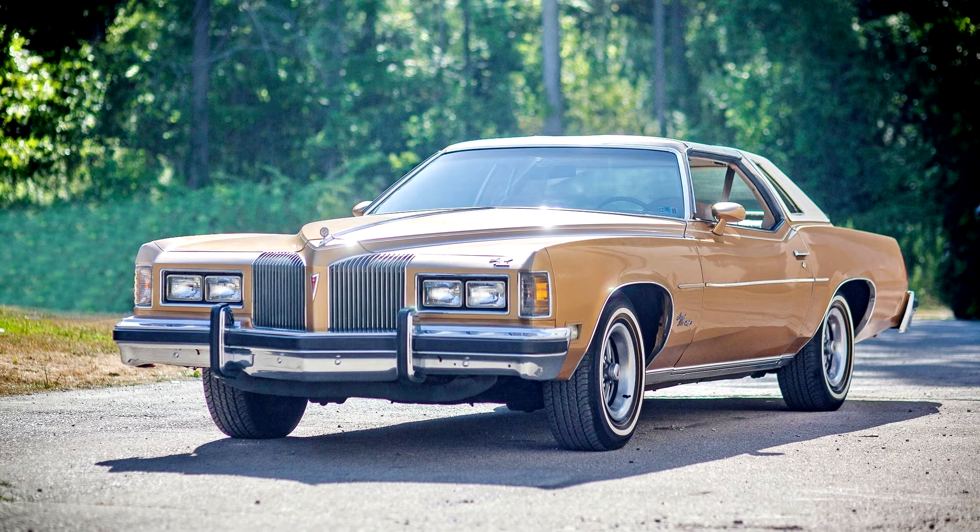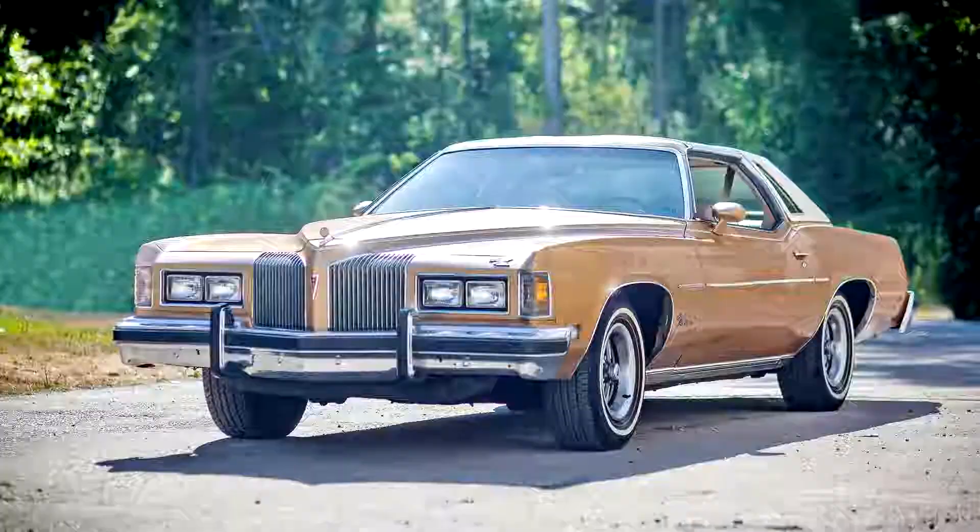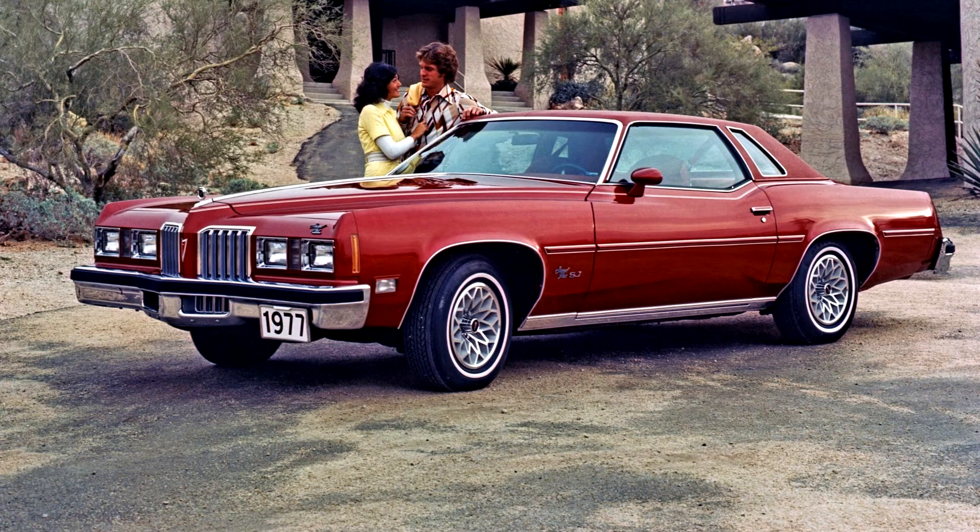The front and rear styling of the 1973 Grand Prix was an evolution of the 1971 and 1972 models, with a vertical bar V nose grille and single headlamps along with the new federally mandated 5 mph front bumper. The rear featured a revised bowtail-like trim with square taillights above the bumper.